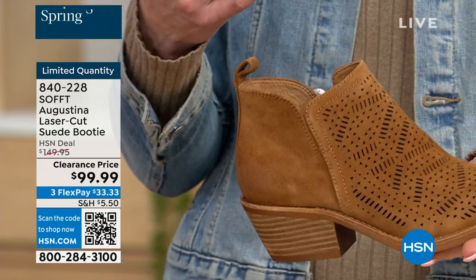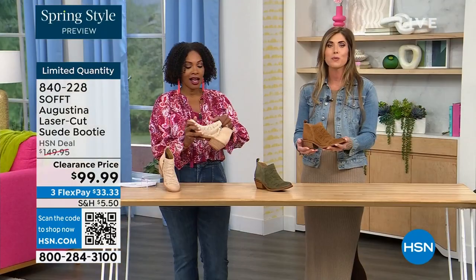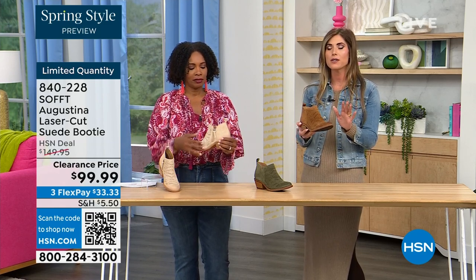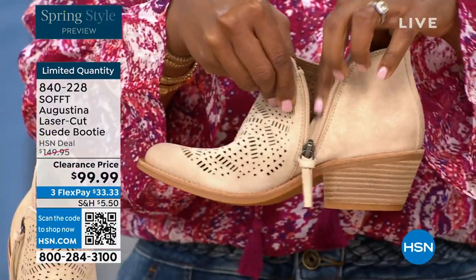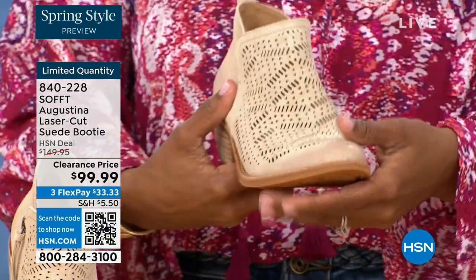You know what else is happening in spring? A lot of festivals, music, concerts, outdoor things. I feel like these have that festival little booty vibe. These are perfect for spring, even fall — with leggings, denim, or even shorts. How cute would these be with denim shorts or little cut-off shorts? Adorable.